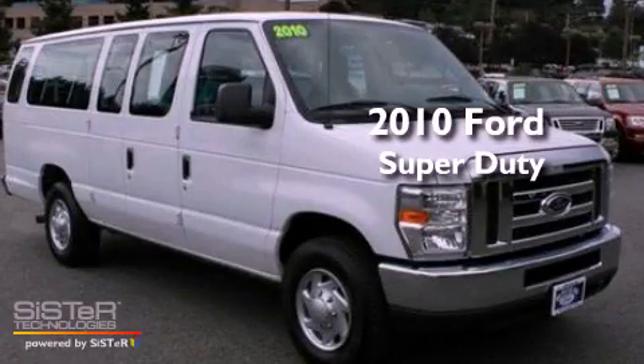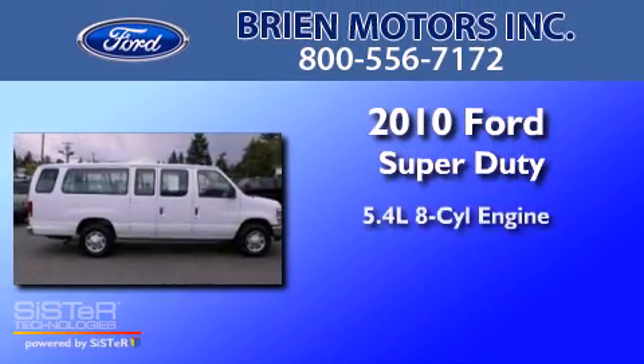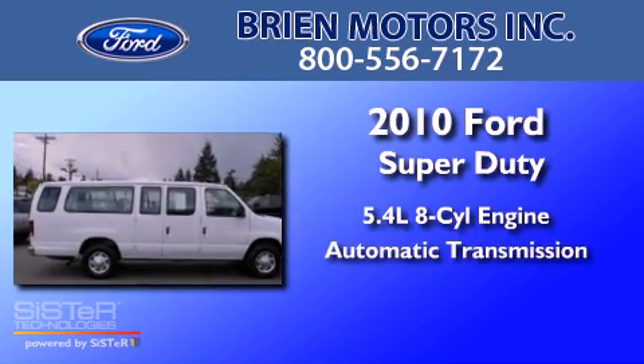This is a 2010 Ford Super Duty. It has a 5.4-liter 8-cylinder engine and an automatic transmission.